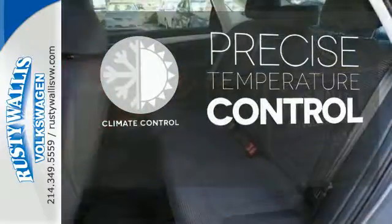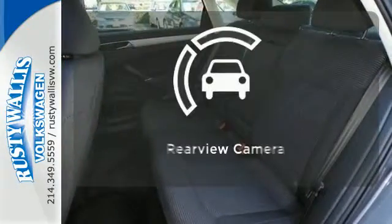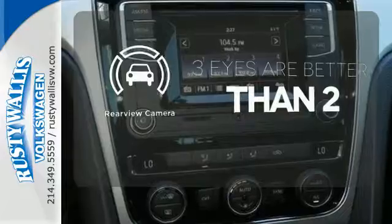Select the perfect temperature with climate control. The backup camera gives you a clear picture of what is behind you.